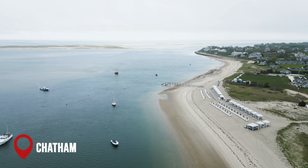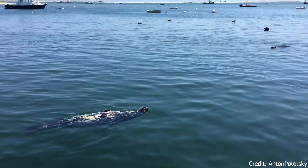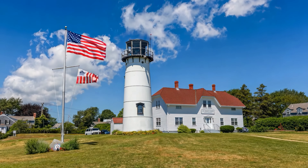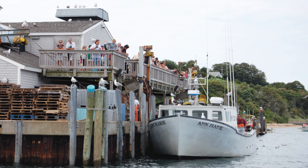At number 4, we have the town of Chatham. Chatham is one of Cape Cod's most appealing beach towns, offering a scenic white sand beach, a lighthouse, and quaint shops and restaurants. The Chatham Pier Fish Market is a must-visit for the freshest seafood.